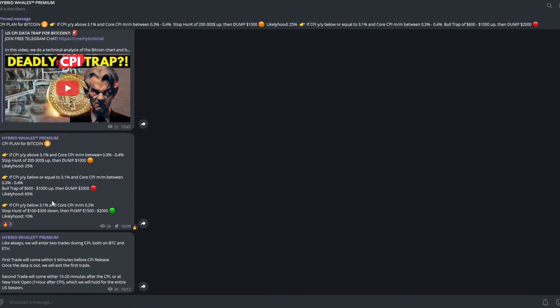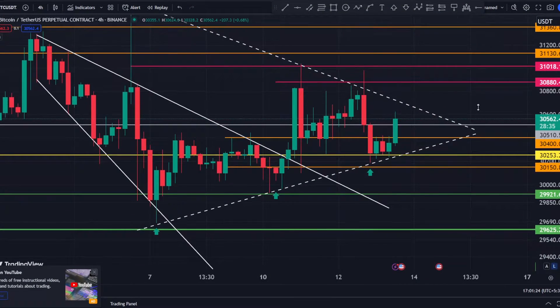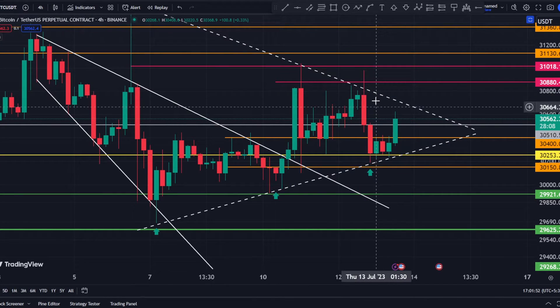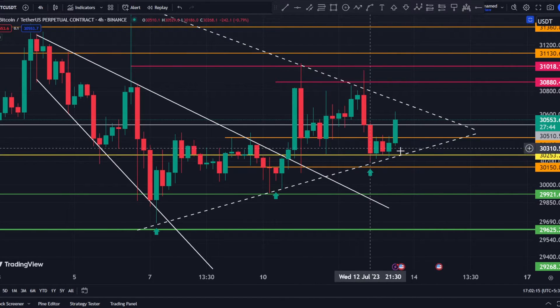When that news came out, people panicked and that led to the fall in Bitcoin's price. If you see my CPI plan shared on the premium channel yesterday, I mentioned three scenarios, and the third one came out to be true: if CPI came in near or below 3.1% and core CPI month-on-month at 0.2%, I was expecting a stop hunt of $100–$300 down and then a pump of $1,500 to $2,000 — with a likelihood of just 10%, but that is what actually happened. We were trading around $30,700 at the time of CPI and dropped to around $30,150–$30,200, a move of roughly $500–$600, which in my opinion was a stop hunt.